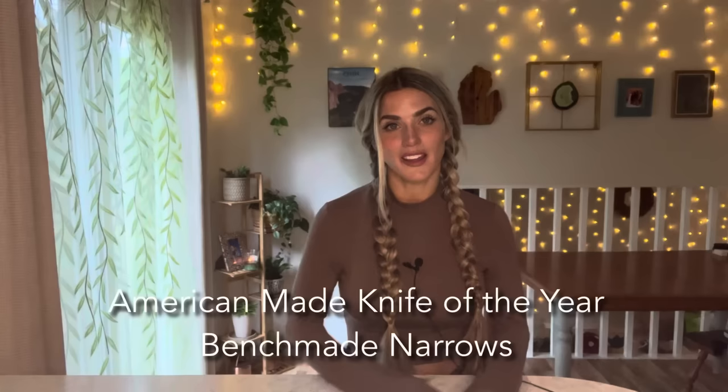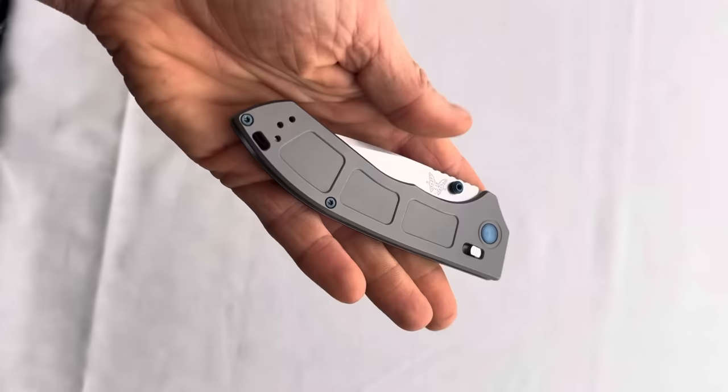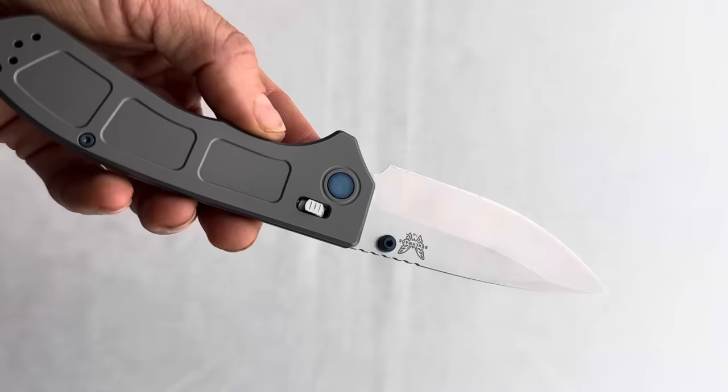The American Made Knife of the Year goes to the Benchmade Narrows. Coming in at 0.28 inches thick, the titanium handle of the Narrows is the slimmest full-size frame Benchmade has ever built. It has a new take on the iconic Benchmade Axis Lock, eliminating steel liners and omega springs and subbing in a sleek new lock stud and torsion spring assembly. It features an M390 drop point blade with hints of PVD-coated sapphire blue hardware — a super stylish EDC blade at $580.